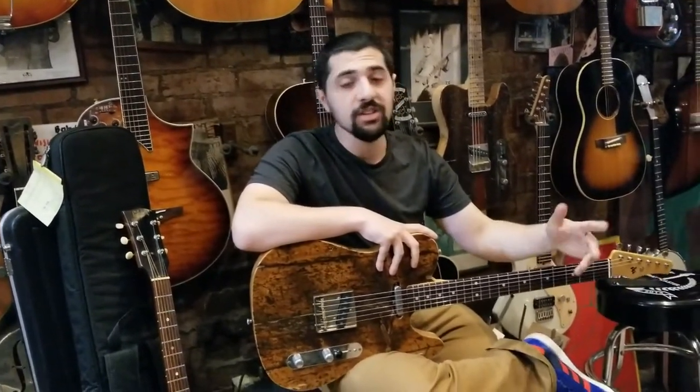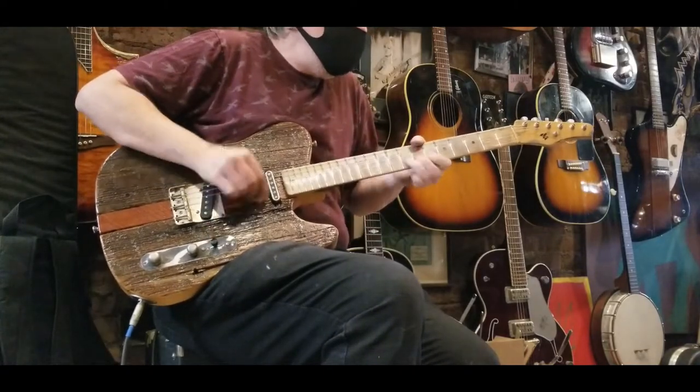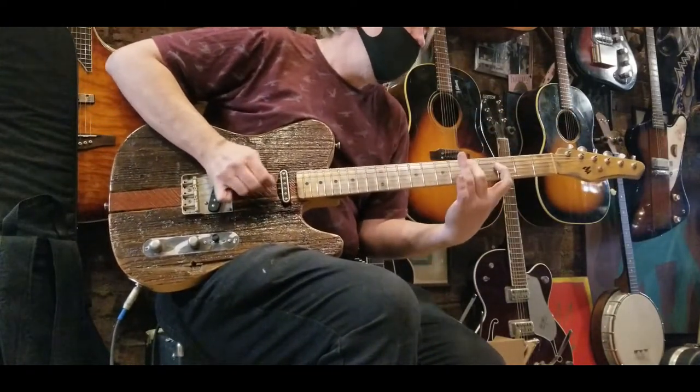For those of you who want more information on these guitars, you can visit our link below in the description at DeanGordonGuitars.com. Send us an email if you have any questions, and we'll hear from you soon. Thank you.